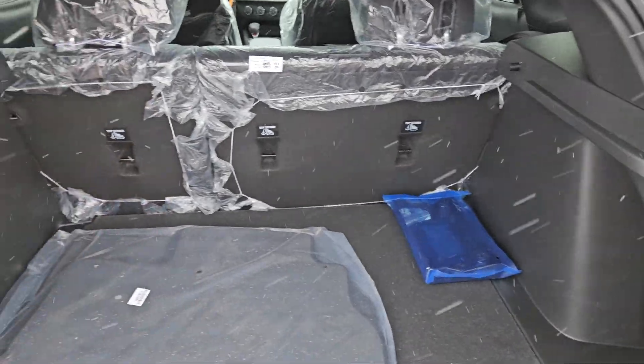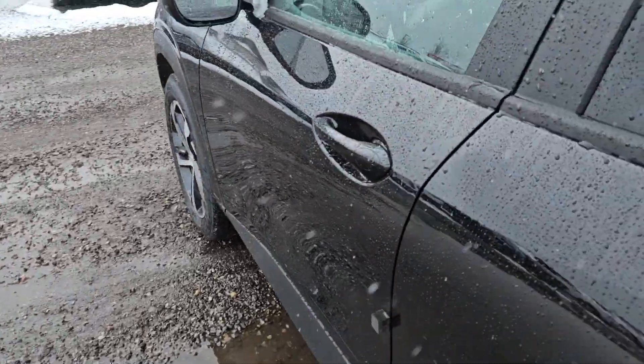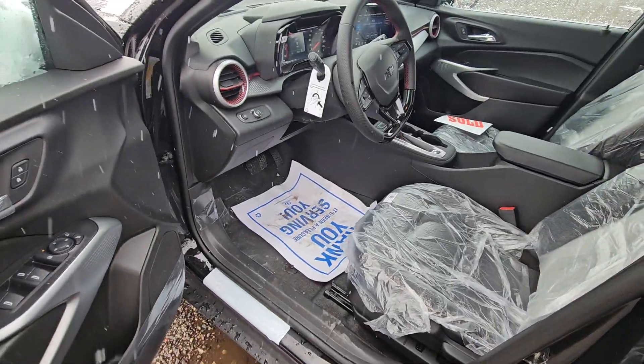You can fold those seats down — there's split folding, so you can fold one side or the other down. And this is where the car is amazing. Inside, you're not going to believe all the equipment.